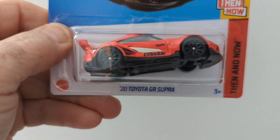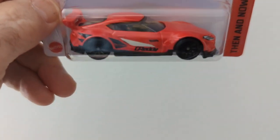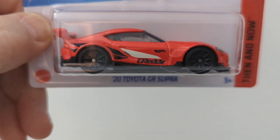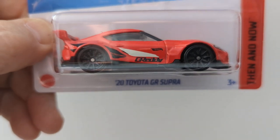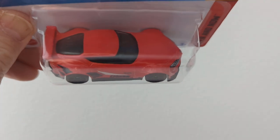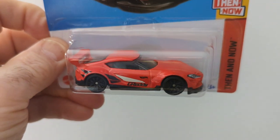Next up is the 2020 Honda GR Supra. It's got the C-ready on it. Nice detailing in the front, no detailing in the back. All in all it's a sharp little car.